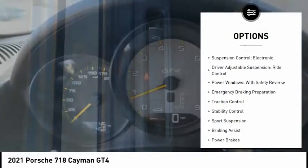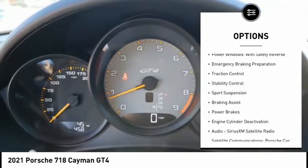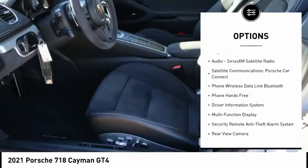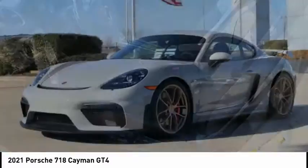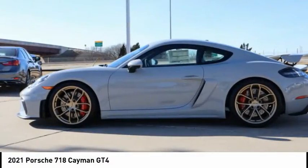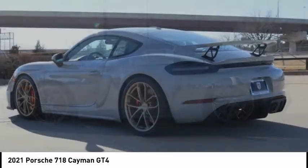Mid-mounted engine, suspension control, electronic driver adjustable suspension, ride control, power windows with safety reverse, emergency braking preparation, traction control, stability control, sports suspension, braking assist, and power brakes.